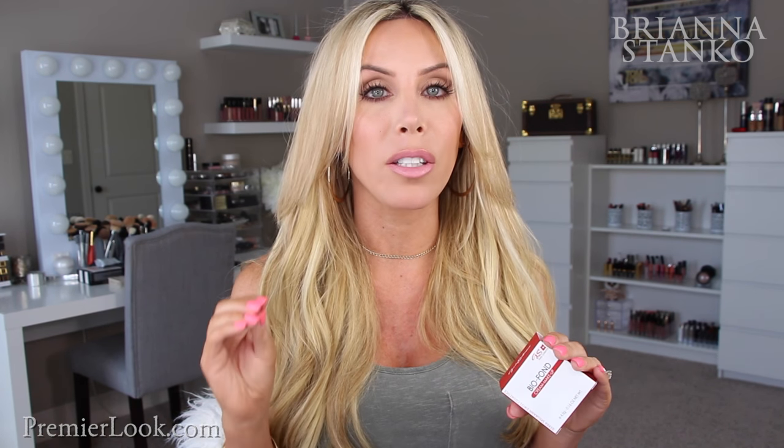Let's start with the makeup first. I got two new concealers to test out. The first one I just got in the mail, so I did not get to try this yet, but it's the Gerda Spillman BioFond concealer. You guys know how I'm completely obsessed with the BioFond foundation — that has been all I've been wearing, which is unheard of for me since I'm a foundation junkie. So I went back to her website and purchased the concealer because I love the foundation so much.